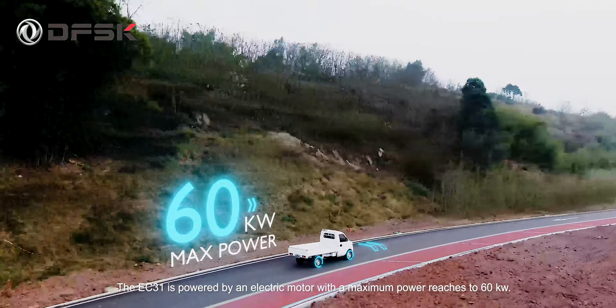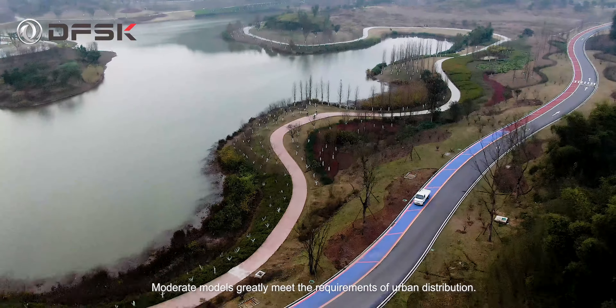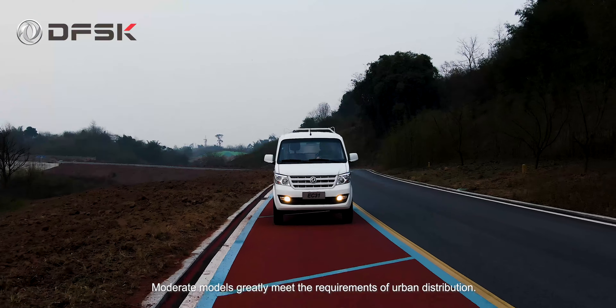The EC31 is powered by an electric motor with a maximum power of 60 kW. These moderate models greatly meet the requirements of urban distribution.